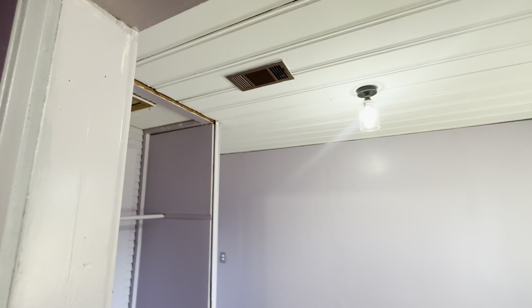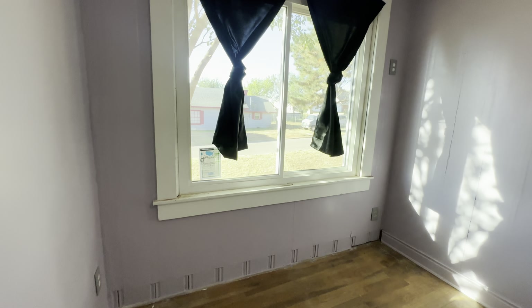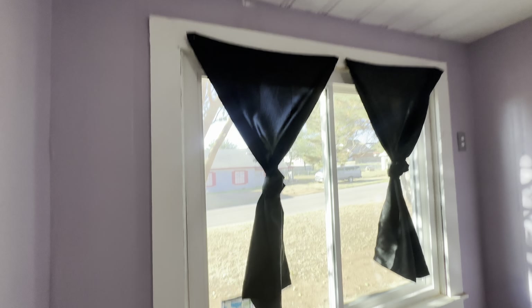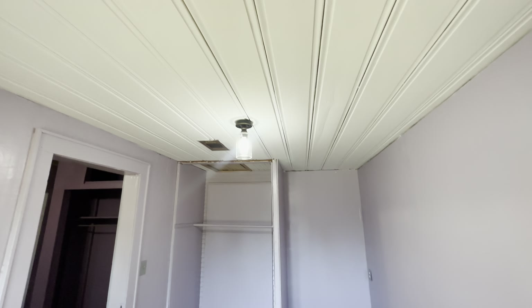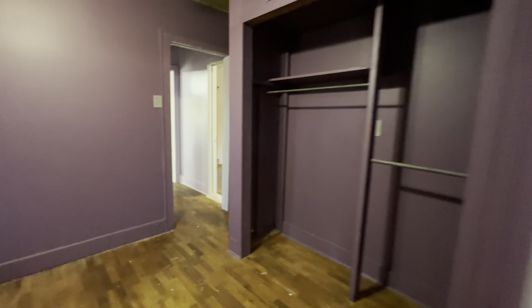This is the second bedroom, and then this is the third — it's got brand new windows in it and built-in shelving. This is a darker purple. You've got an open closet here with a top right here. And then this is your fourth bedroom — you've got crawl space up top and a little cubby over here. You can make it a little reading nook. The stickers are still on the windows to show how new they are.